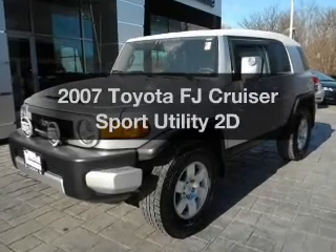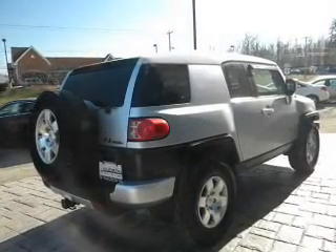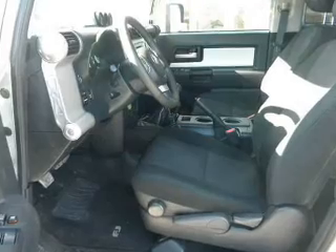Imagine yourself in this 2007 Toyota FJ Cruiser. This is the set of wheels you've been looking for, with a reliable engine that gives you more control with its manual transmission. Premium wheels lend a distinctive appearance.